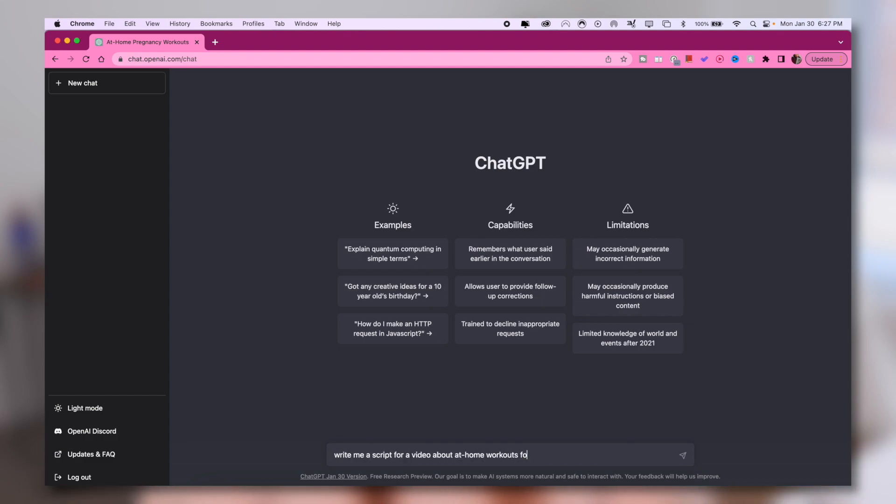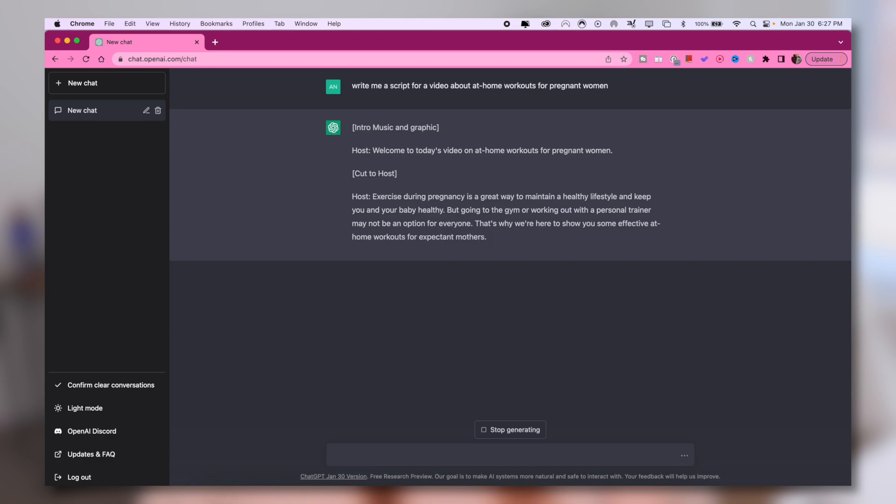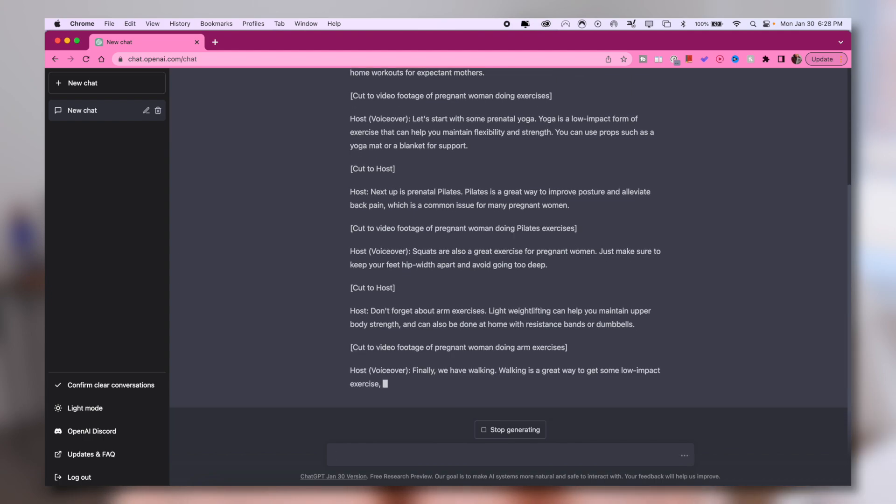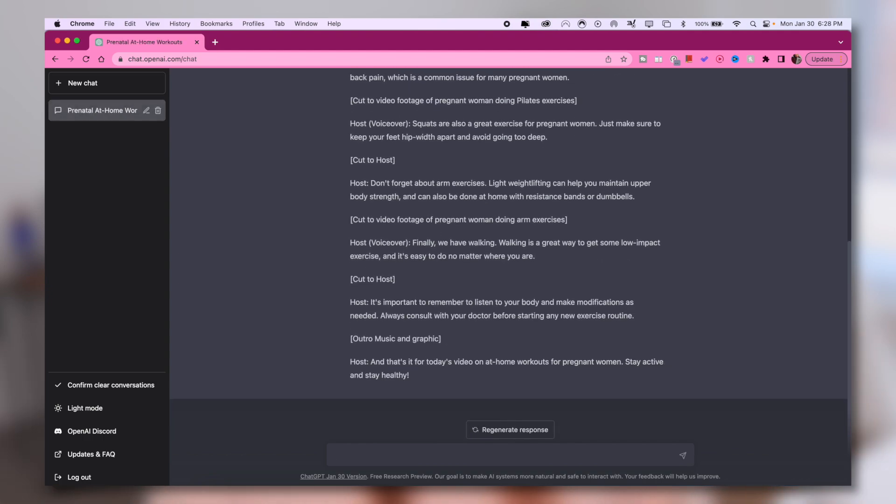The next thing that ChatGPT can do for you is actually script and outline your entire video. Say you have a channel focused on at-home workouts and the idea ChatGPT gave you is a video about workouts for pregnant women at home. You open up a new chat and give it the simple prompt of writing a video outline for a YouTube video about at-home workouts for pregnant women. Within just a few minutes, it will write you the entire video script — from the B-roll to the intro to the outro and everything in between — so that all you have to do is make a few minor tweaks and then film the actual video.